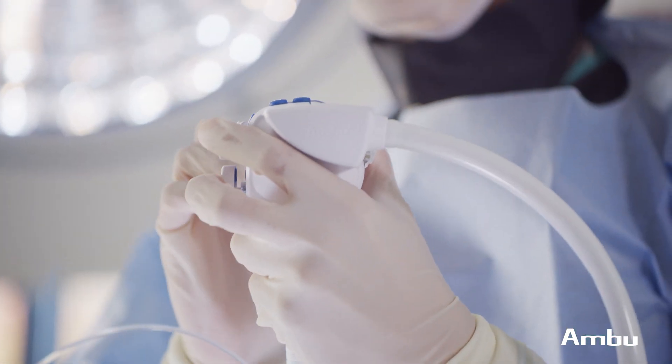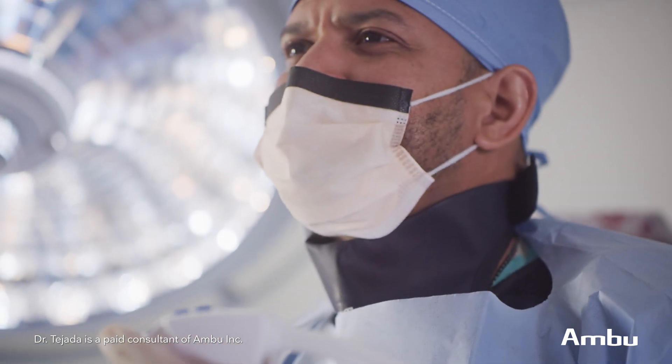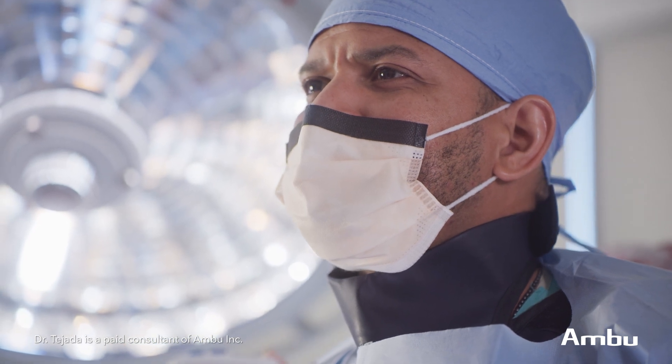When you talk about changing technology to prevent — because there never is enough when you're talking about prevention — I think the transition to single-use is something that is going to prevent disease, something that is going to prevent complications. There's no brainer. We are going forward because single-use is the future of endoscopy.